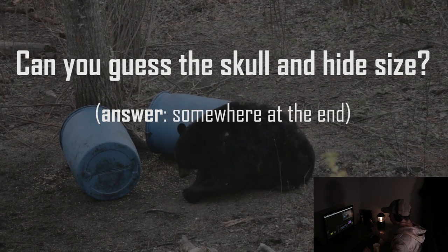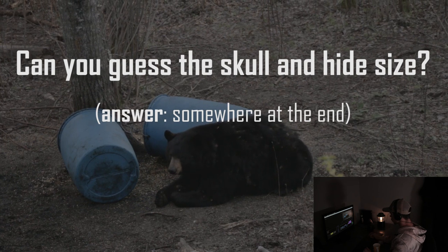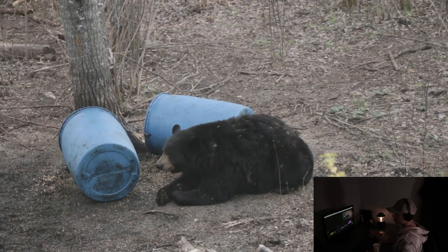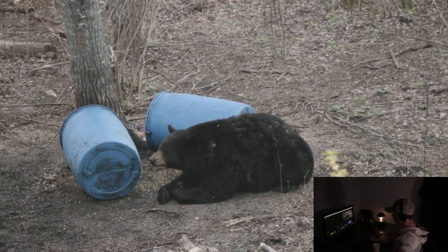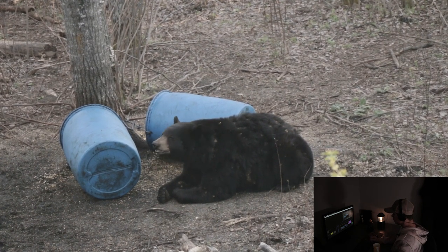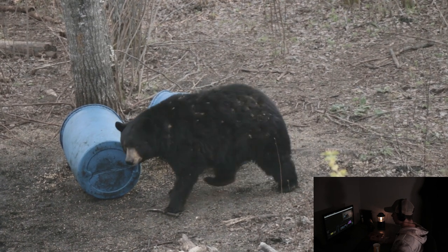So this bear came in from my right. I did not see him come into the bait, circle the bait or anything, so I had no indication that he was there. I just looked to my right and he was there. I turned on the camera and you can see that he was lying down as soon as I got the camera on. So you see him getting up right here.